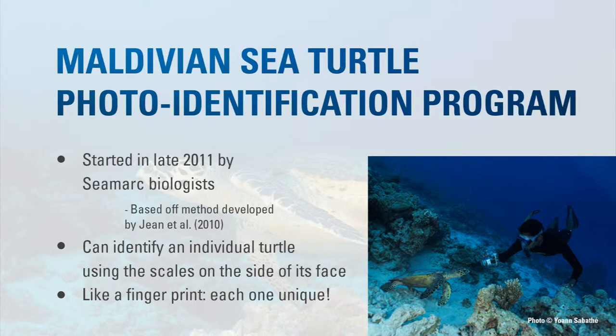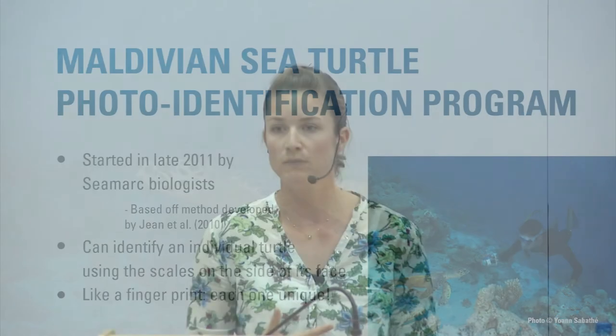We started this in 2011 and it's based on a method developed by a group in Reunion Island. If any of you were at the manta ray seminar, you know you can identify manta rays by the spots on their belly. Well, turtles have an identifying feature too — the scales on the side of their face. Each one is unique, like our fingerprints, so they can be recognized as individuals.